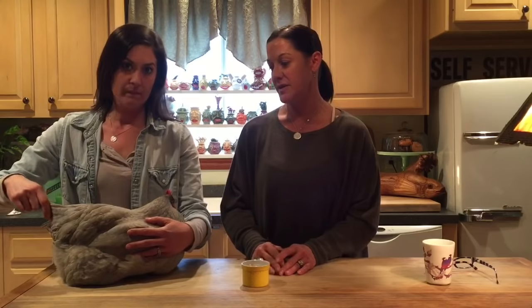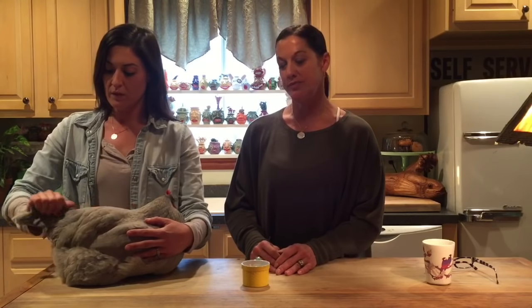So anyhow, we're going to tell you what to do if you have an egg-bound hen. I've had great success with this and Lauren has had great success with it. Before we get into that, Lauren is going to describe the symptoms that she saw in her bird just a couple days ago.